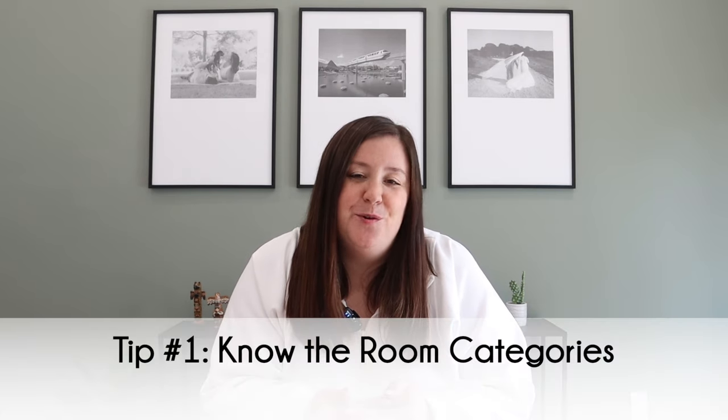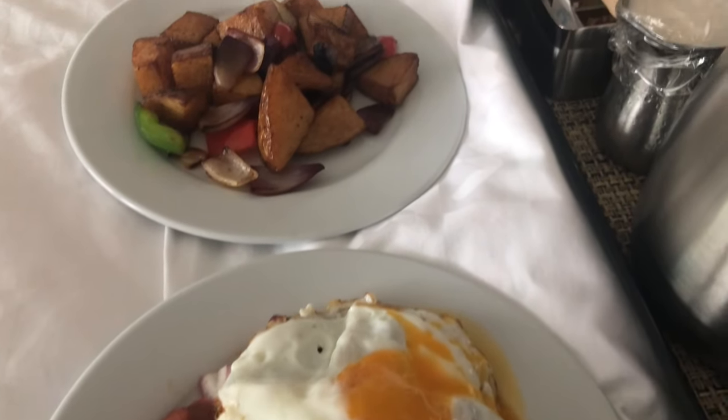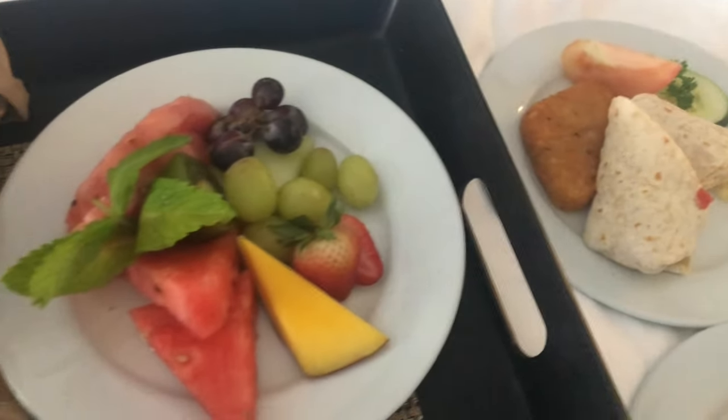Tip number one is to know the room categories and what they mean. If you've ever been to the Sandals website, their room descriptions can get very confusing. On our very first trip to Sandals Grand Antigua in 2017 for our honeymoon, we had no idea that with our club level room we could order room service, so the only time we had room service was the complimentary breakfast in bed as part of the honeymoon perks.